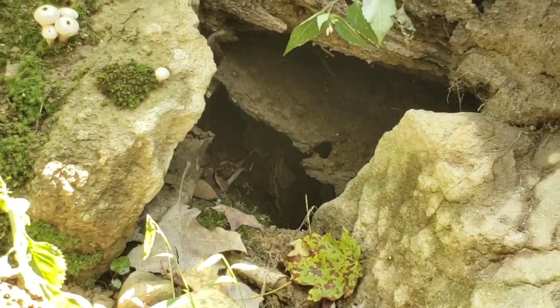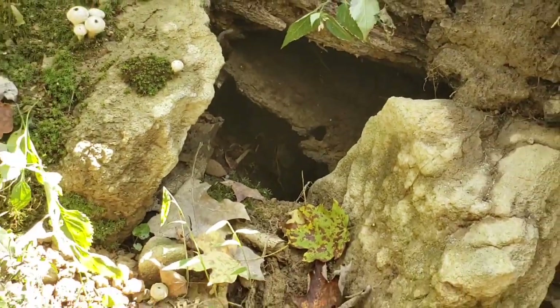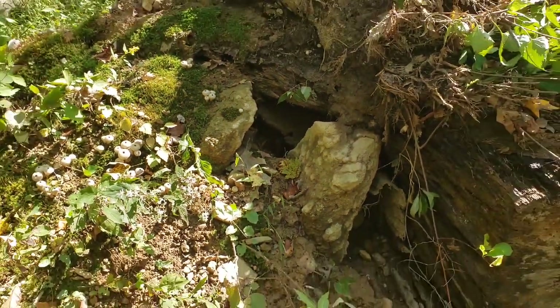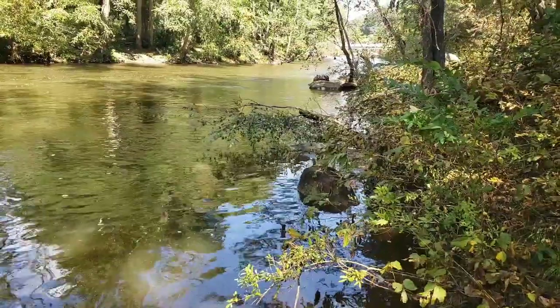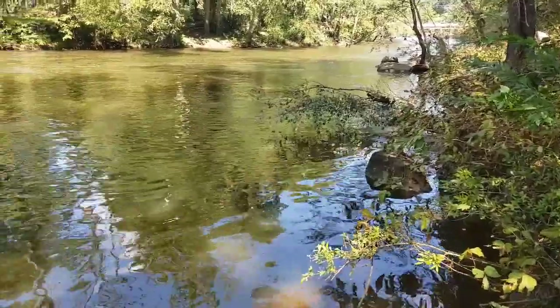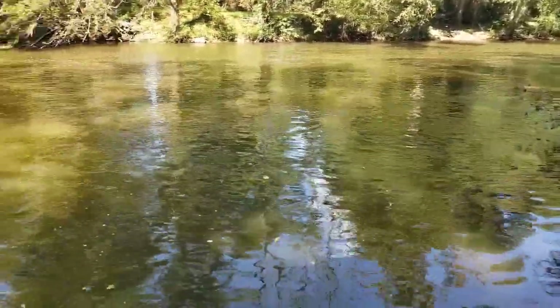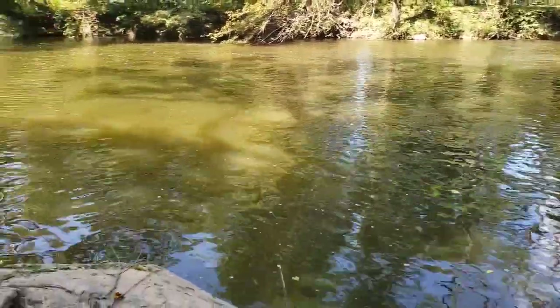Looks like a fox den to me. So I crossed the bridge, crossing the creek. I'm on the other side. Walk down a couple hundred yards because it's suitable for a good afternoon of fishing.